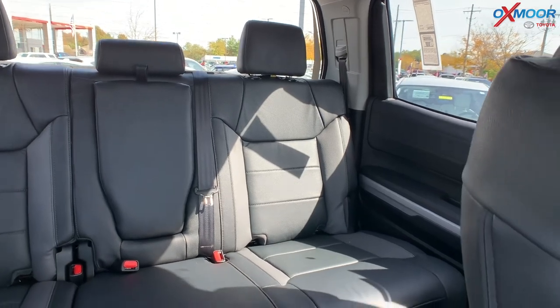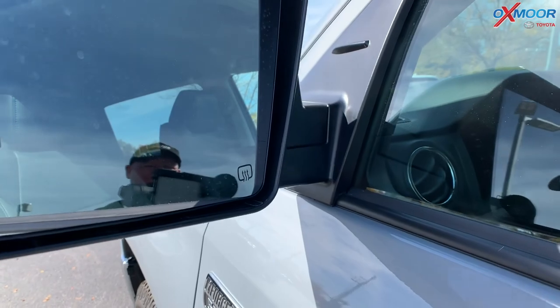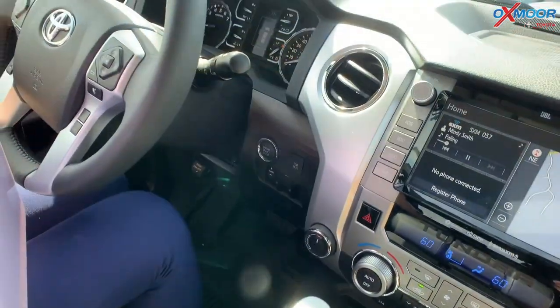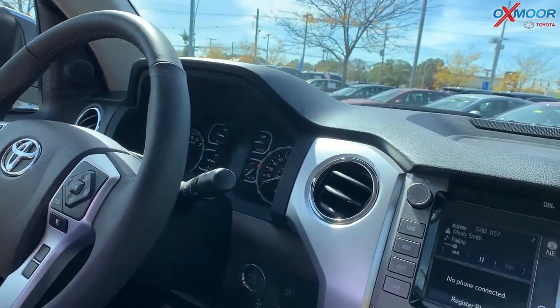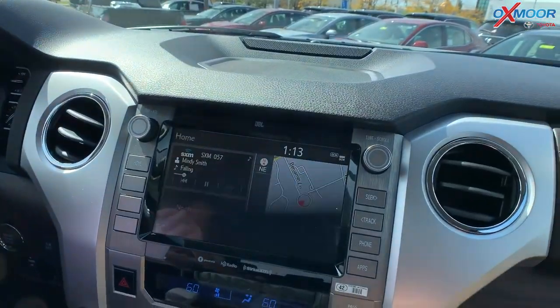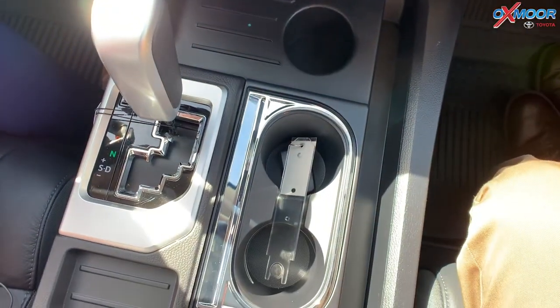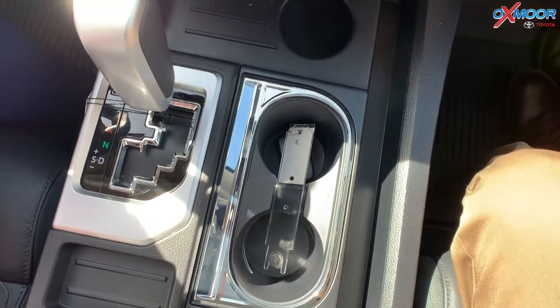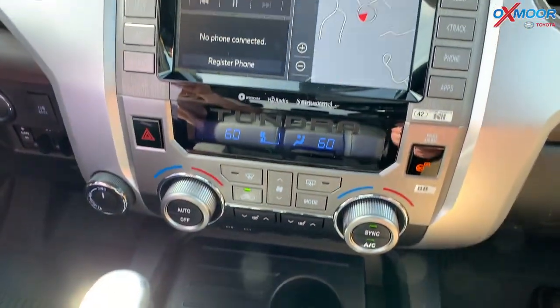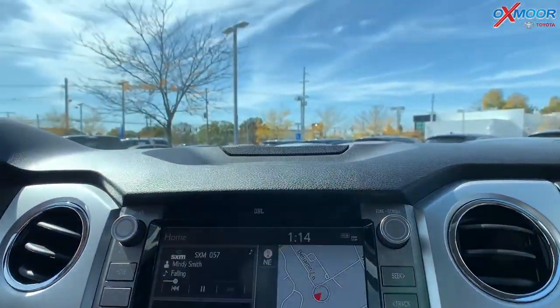One more thing to touch on is safety. You have Toyota Safety Sense P, which includes a pre-collision system with pedestrian detection, lane departure alert, automatic high beams, and dynamic radar cruise control. There are eight airbags, so it's a very safe vehicle — five-star safety rated, as you'd expect from Toyota. In fact, someone drove a Tundra for a million miles.